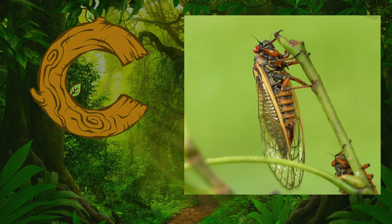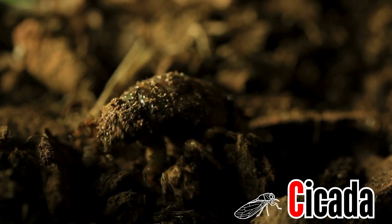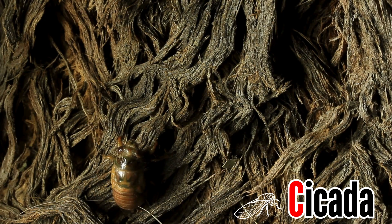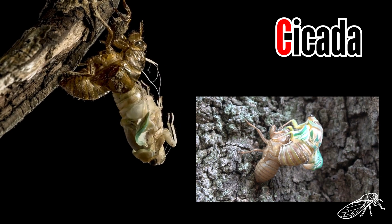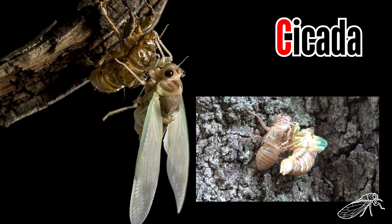Letter C. C is for cicada. Cicadas start their lives as eggs. After hatching from the eggs, the nymphs burrow underground and they stay buried for many years. When their underground life ends, the cicadas emerge above ground, climb a nearby tree, and shed their skin. Now they are adult cicadas and they make a sound like this.